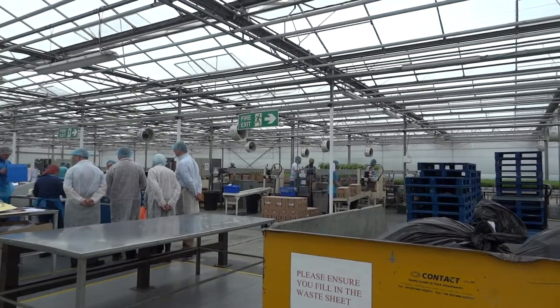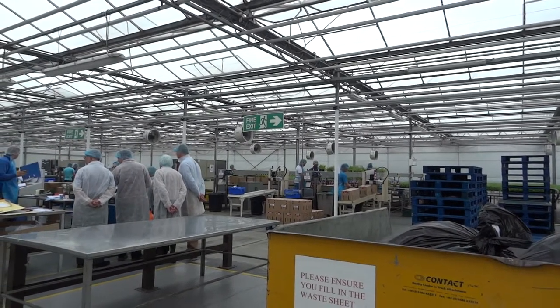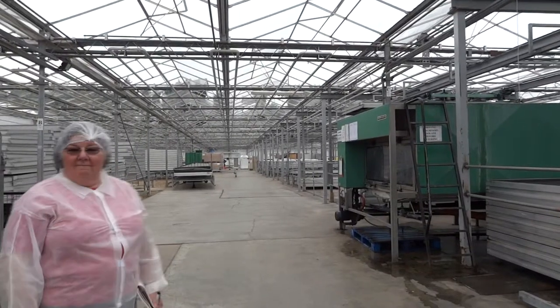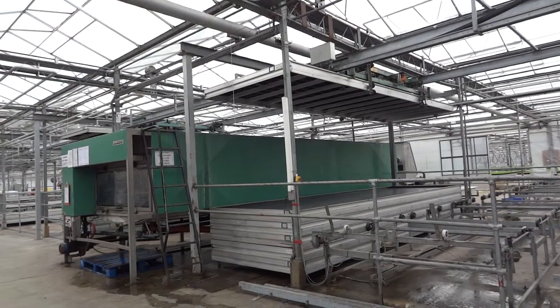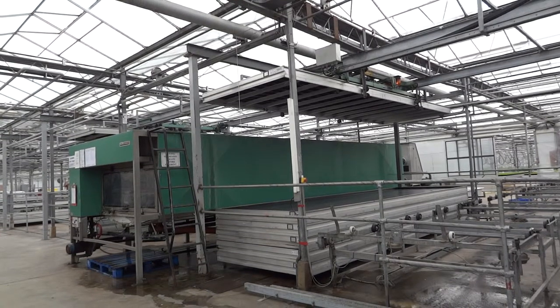We sell 5 million pots a year. 20 years ago we didn't have any of this — it was all done by hand. Everything was done by hand. We made boxes by hand, and we just started to get an idea of the cash involved in investing in this sort of product.